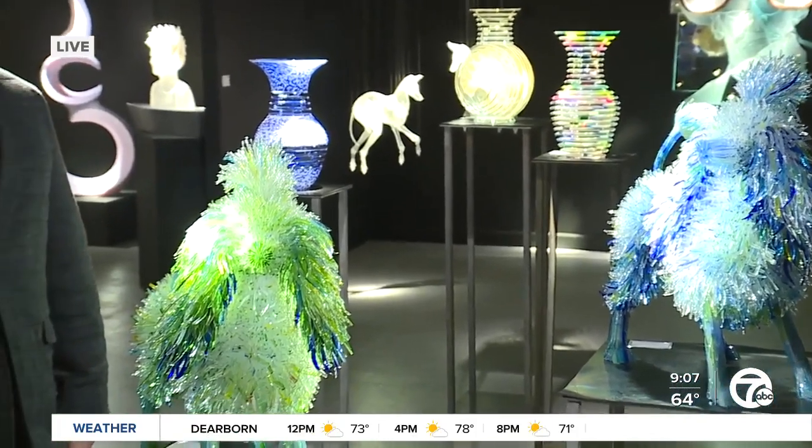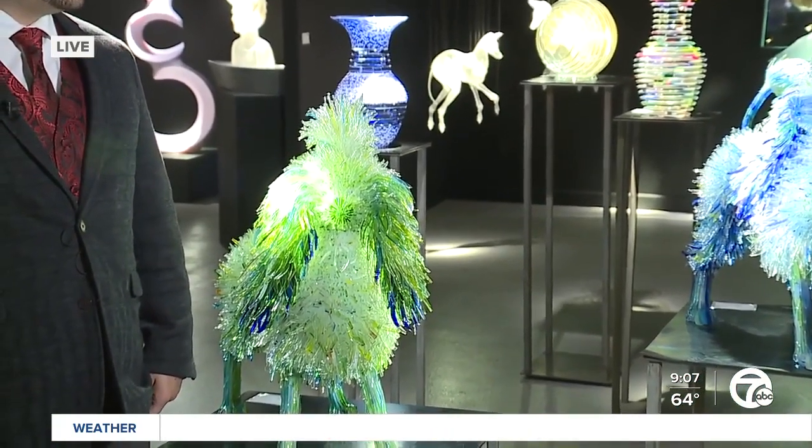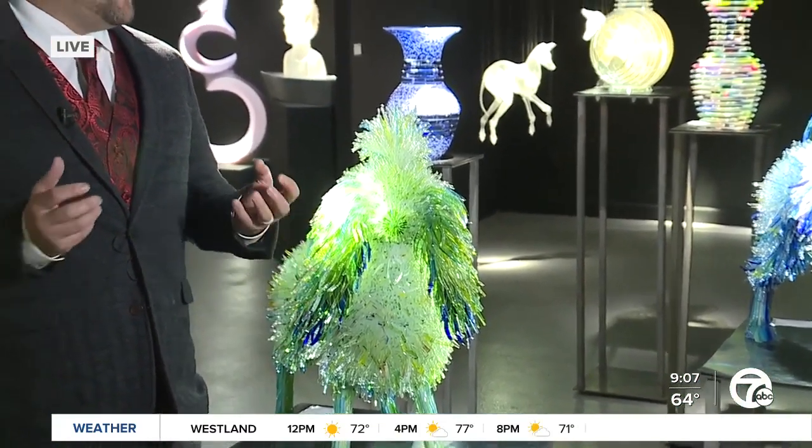Now I understand there's work from all over the world. Just talk about the different places. Glass is amazing and made in different styles in different places. There are American artists, Czech artists, European artists, Asian artists, all the way from Australia on display for people to come and enjoy.